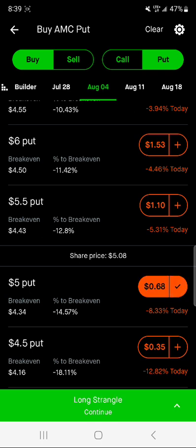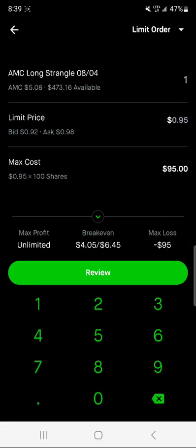If you see down here at the very bottom, it says long strangle. I'm going to click that and hit continue.